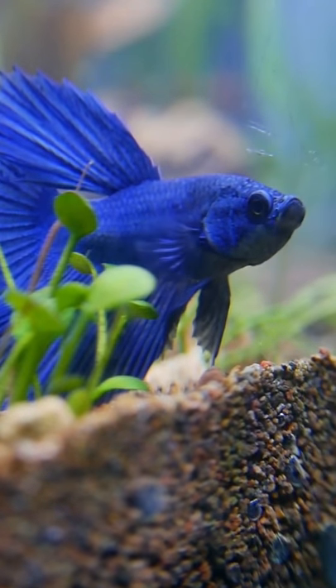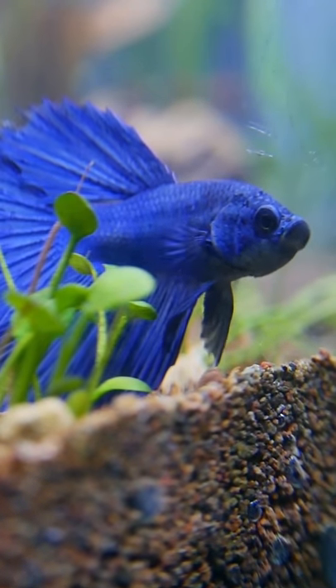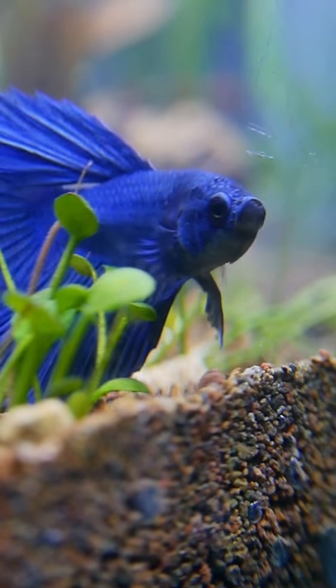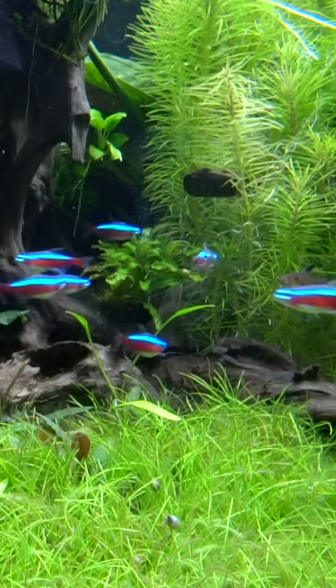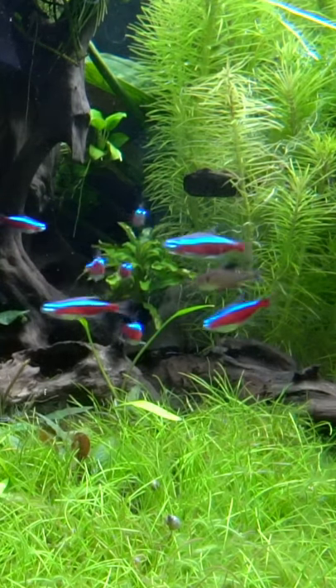Even if you have a 10 gallon tank or a small nano tank, there's a lot of different types of fish you can keep in it. It's not just betta fish — you'd be surprised. There's a lot of different species that actually thrive in small tanks.